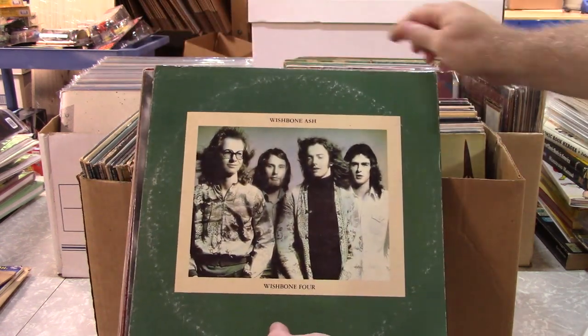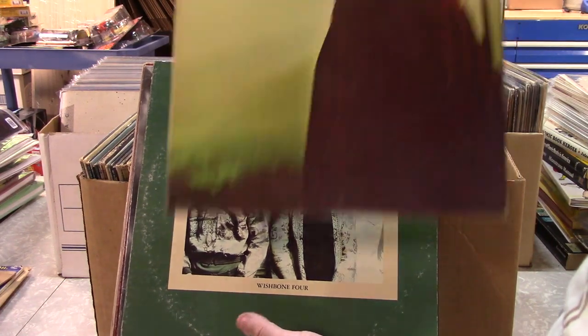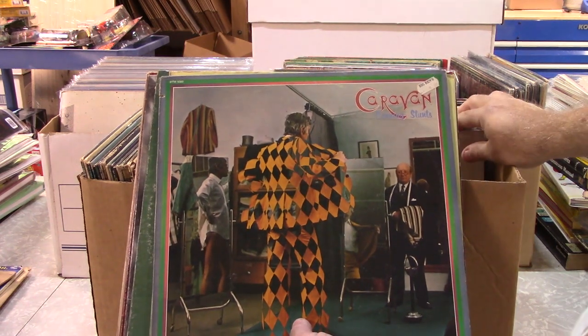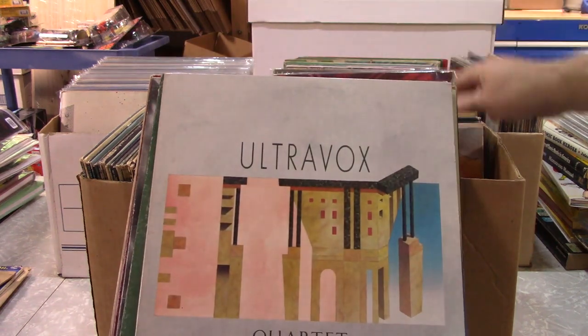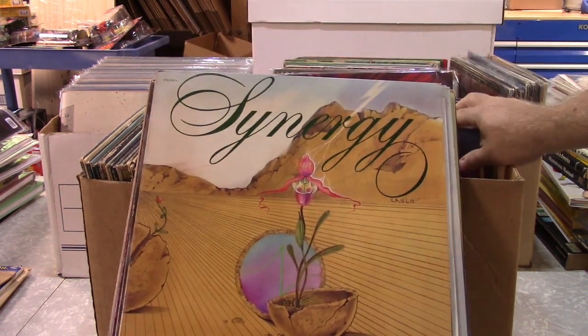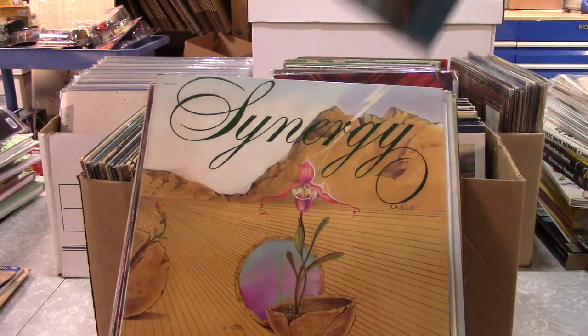I've never heard of a lot of these groups — Wishbone Ash — and that's Caravan, and that looks like a Rod Stewart album there. There's another great cover. Just love some of these psychedelic covers.